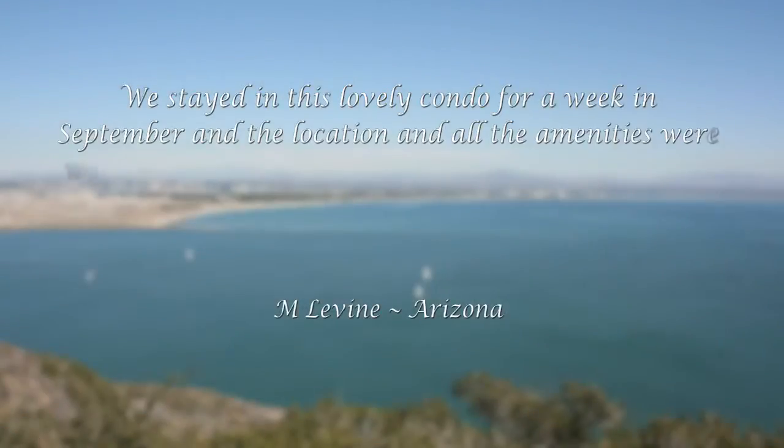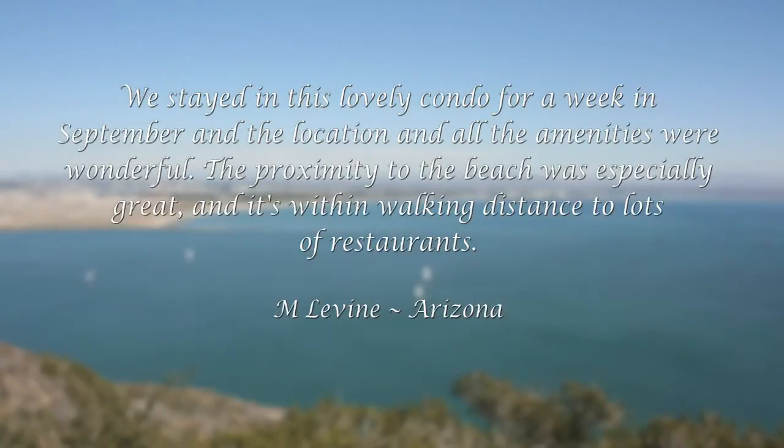We stayed in this lovely condo for a week in September, and the location and all the amenities were wonderful. The proximity to the beach was especially great, and it's within walking distance to lots of restaurants.